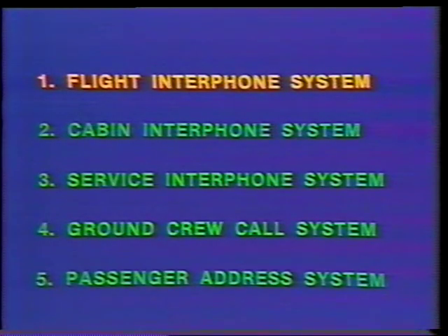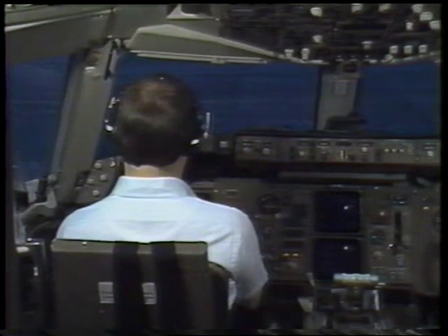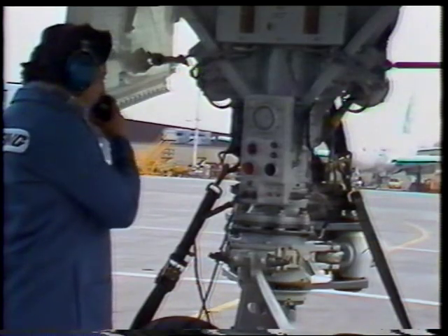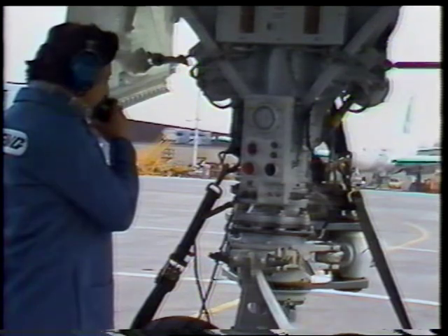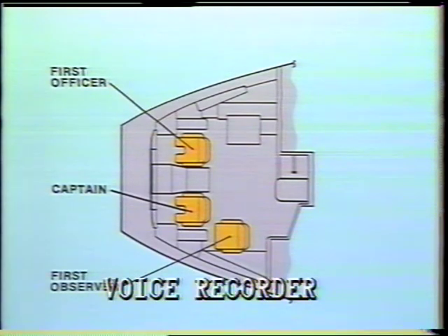The first system to be shown is the Flight Interphone System. The Flight Interphone System provides communication between each member of the flight compartment and communication with the ground crew. The captain, first officer, and first observer have headsets and boom microphones provided for communication. In addition, the Flight Interphone System interfaces with the voice recorder to provide voice inputs for these crew members.